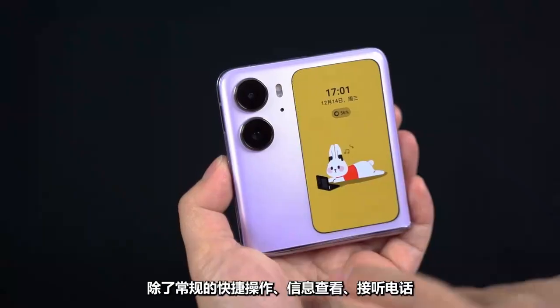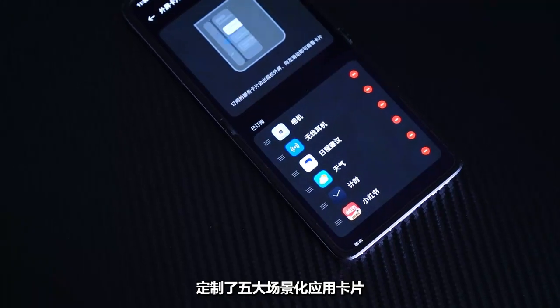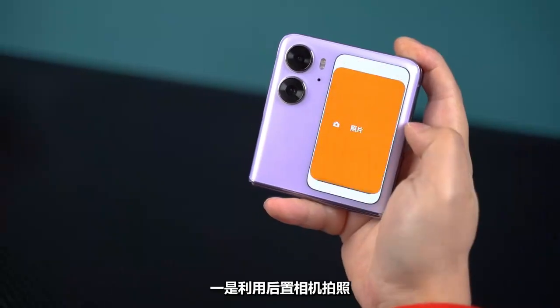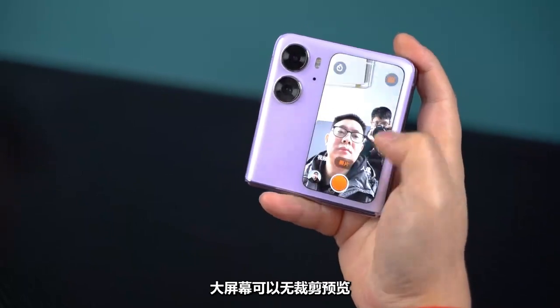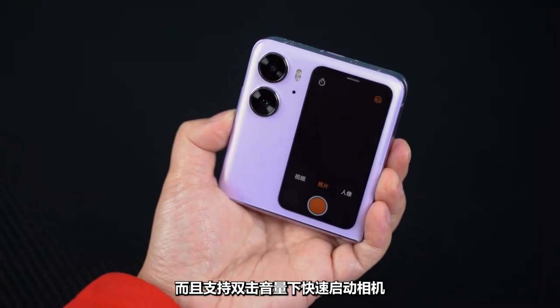In addition to conventional shortcut operations, viewing information, and answering calls, five scene-based application cards are customized. One is to use the rear camera to take pictures — the big screen can preview with a full-color viewfinder, much more comfortable. It also supports double-clicking the volume button to quickly launch the camera without missing any moment.